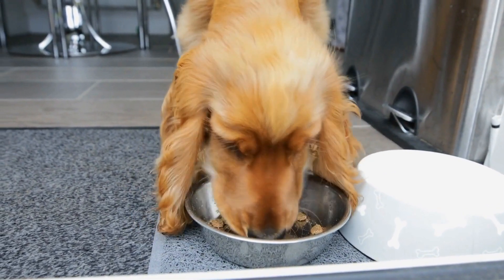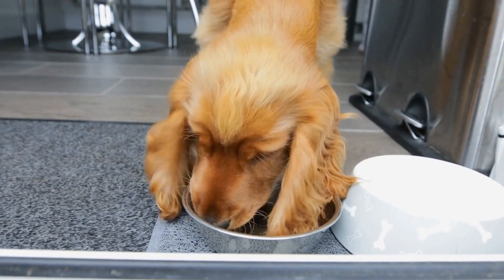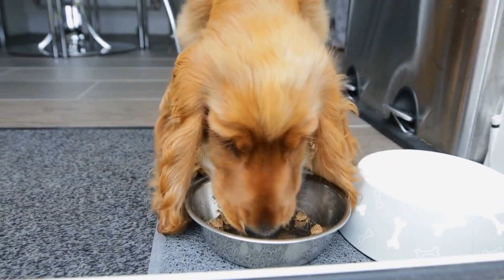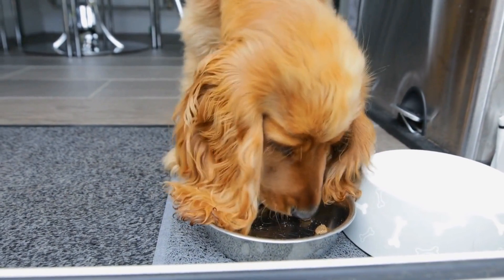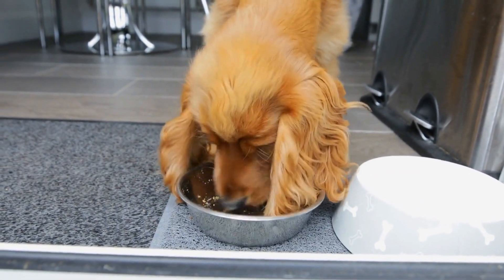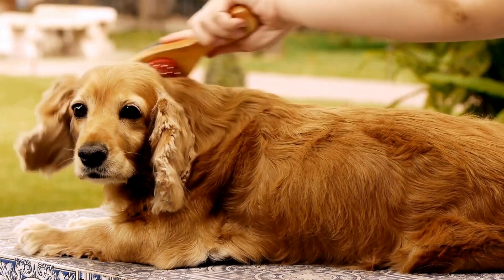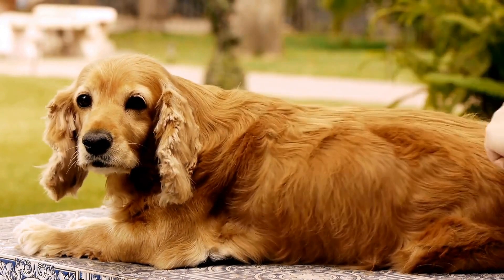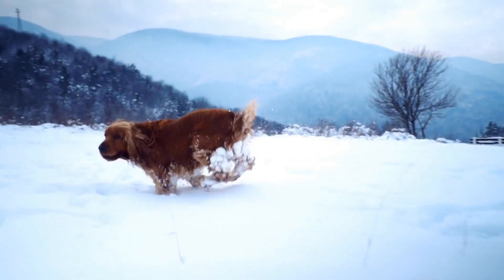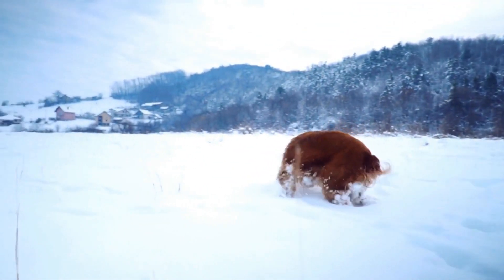In conclusion, preventing separation anxiety in English Springer Spaniels requires early socialization, creating a safe space, gradual departures and arrivals, exercise and mental stimulation, positive reinforcement training, gradual separation training, counter conditioning, and seeking professional help if needed. By implementing these strategies, you can help your Springer Spaniel develop confidence, independence, and a sense of security when alone. Remember, patience, consistency, and love are key in overcoming separation anxiety and ensuring your dog's overall well-being.